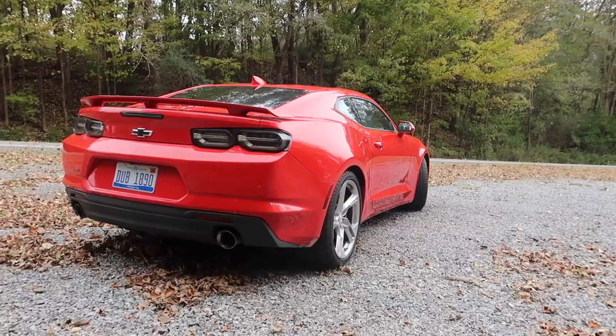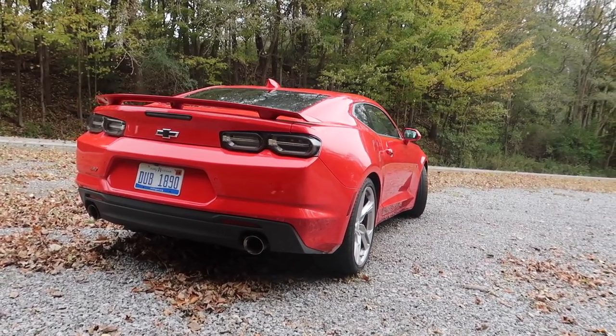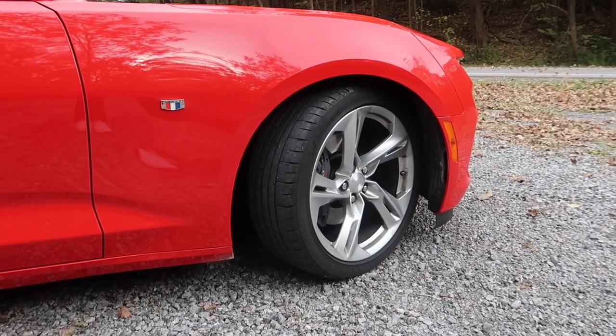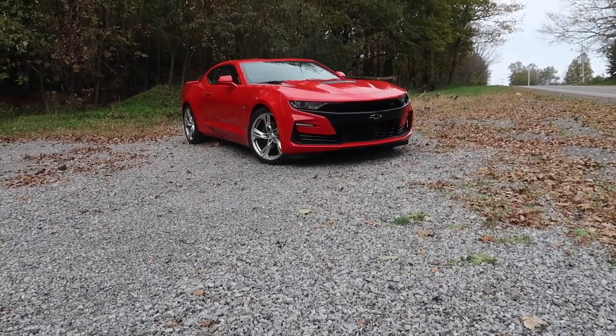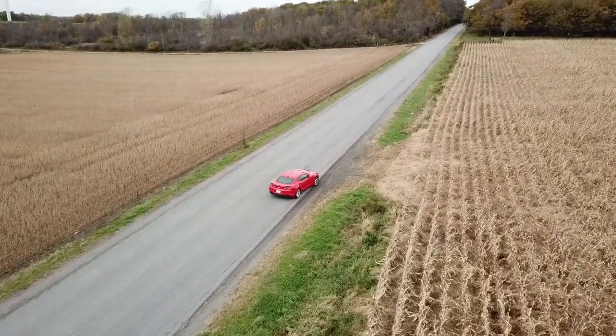The rear looks really good too — it could maybe use a bit more of a redesign, but I still think it looks great. Very aggressive, and I love the spoiler. In terms of rims, I would probably want black or darker rims on this Camaro. But I like the exterior paint color — this is the Red Hot paint color — and overall I think this Camaro looks awesome.